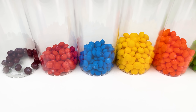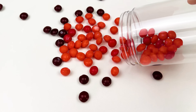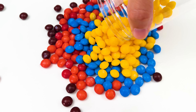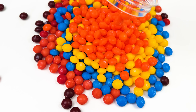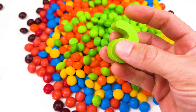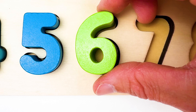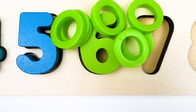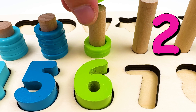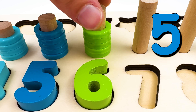I see six colors of candy. The first color is purple. The second color is red. The third color is blue. The fourth color is yellow. The fifth color is orange. And the sixth color is green. The green number six. Six comes after five. And here we have six rings. Let's count them. One. Two. Three. Four. Five. And six.